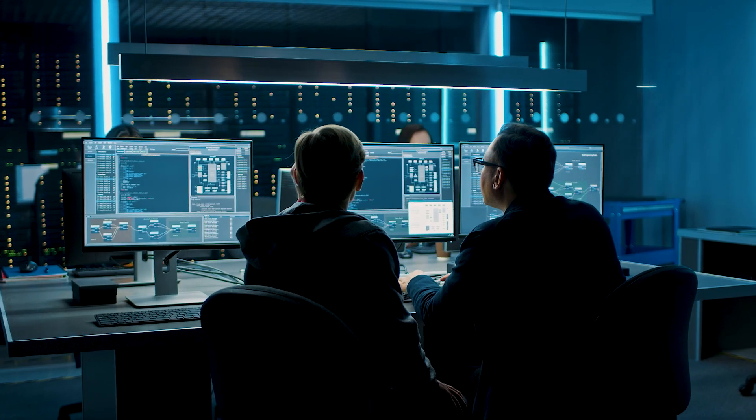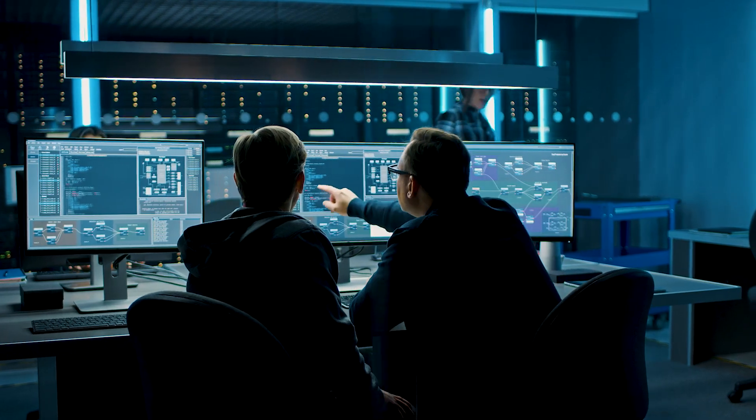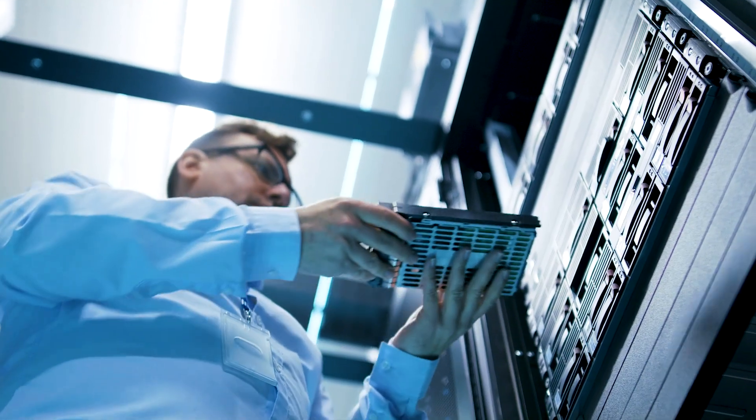There wasn't an ability to share information very easily across the enterprise. Each organization, each business unit, each team kind of has a different way of what they want to do, and so there wasn't really a standardized practice.